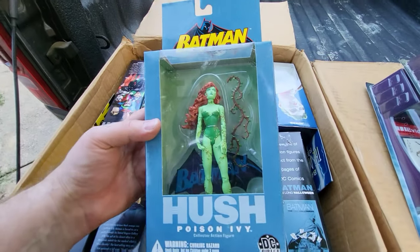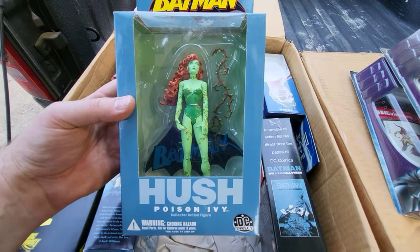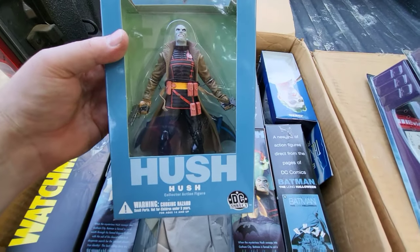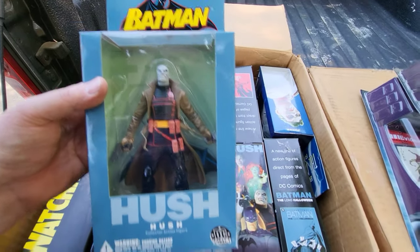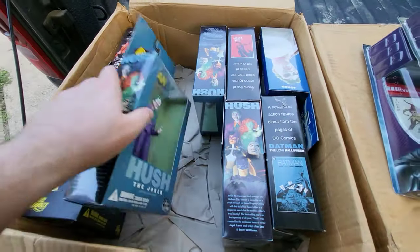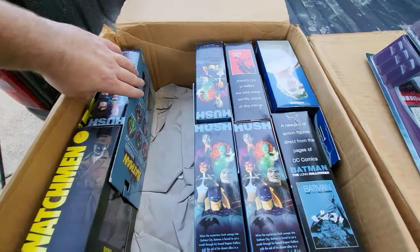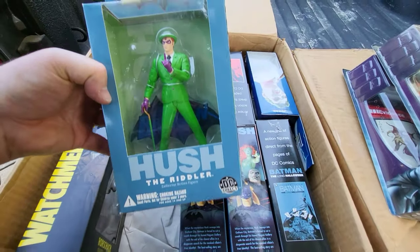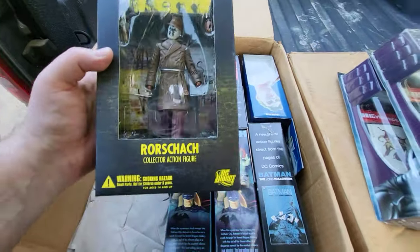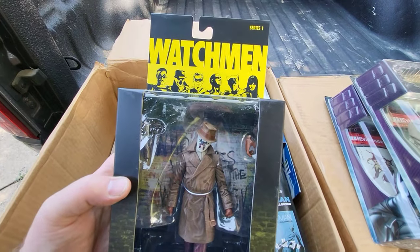I'm excited to go through that big storage unit collection — there's a lot of stuff in there and it's going to be like a treasure hunt because I just opened the tops to see if there were toys inside, since some of the boxes weren't toys. We got Hush from Batman, Joker from Hush, and the Riddler from Hush — I've never read the Hush story arc. And then we got Rorschach from Watchmen.